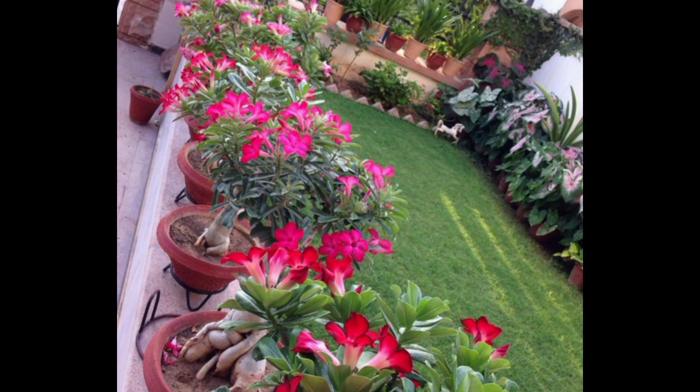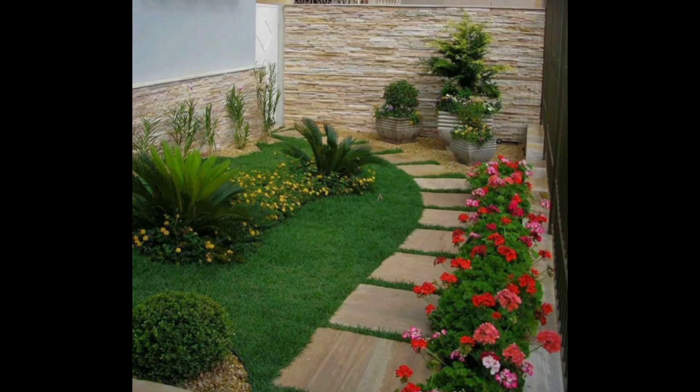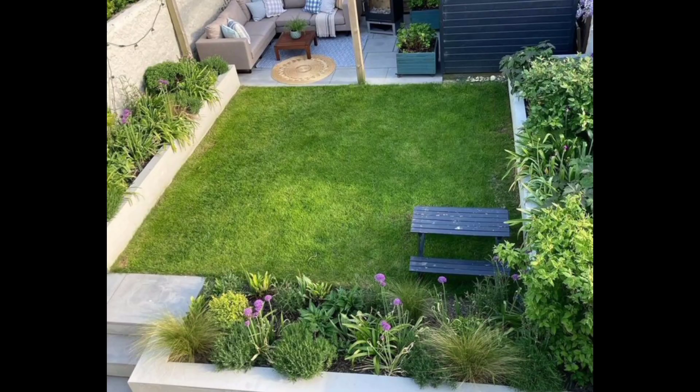I hope you will get some benefit from the ideas given by me and you will make a garden like this. Which of these ideas do you like most? You must tell in the comment box. Our physical body is made by mixing five elements of nature — out of them, the earth is an element that provides stability of life.